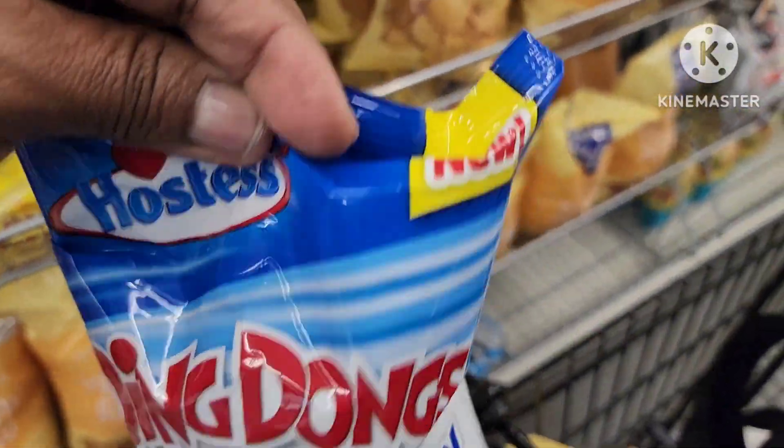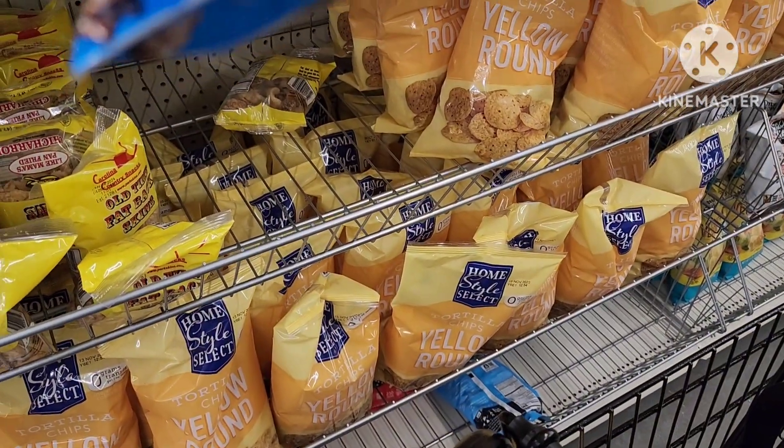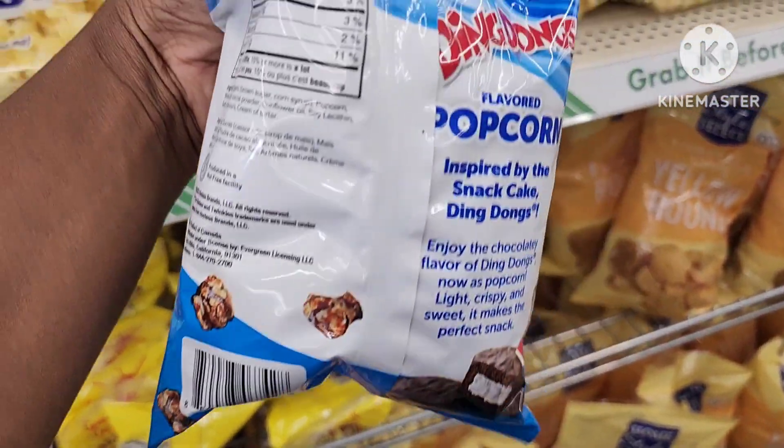I also came across the Hostess new Ding Dong flavored popcorn — it is a 0.24-ounce bag. This is pretty yummy.